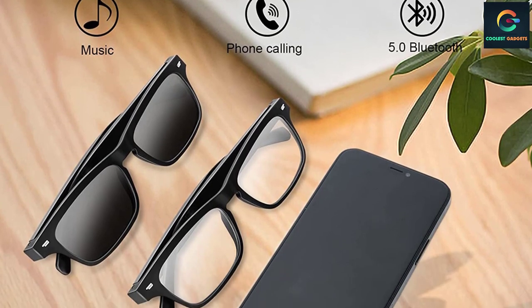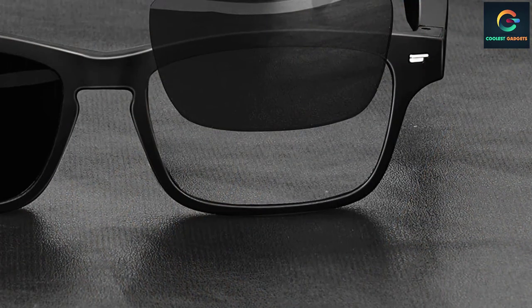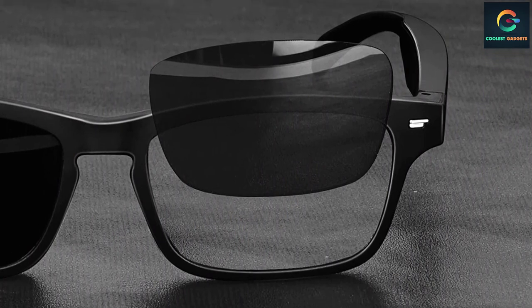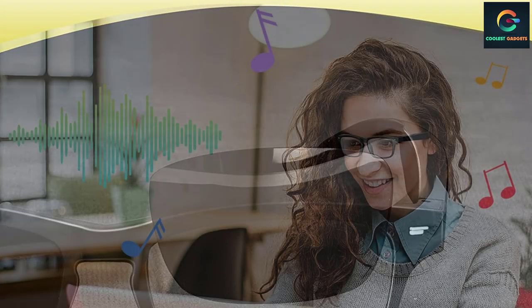The Cat XQ smart glasses feature UV400 polarized lenses that manage to block about 99% of UVA and UVB light, despite being transparent. You will also get nearly six hours of battery backup on these glasses, which is great for such a slim and portable design. With Bluetooth connectivity and smart assistant technology, you will be able to use the glasses for hands-free calling or to play your favorite music without any problem.